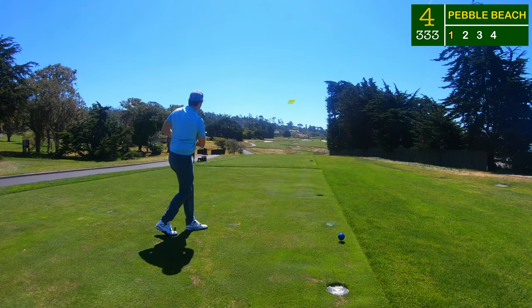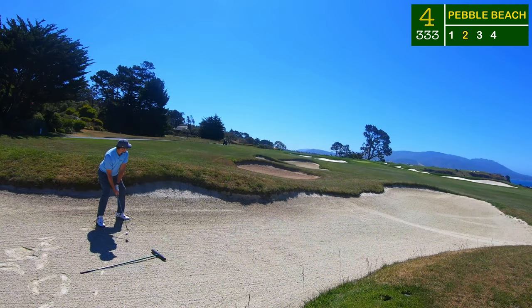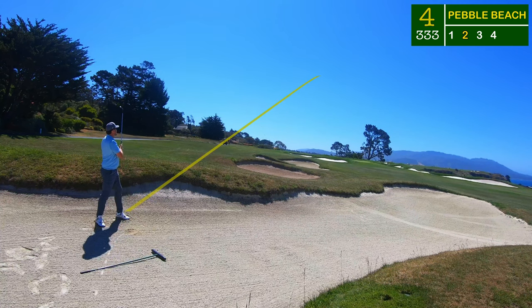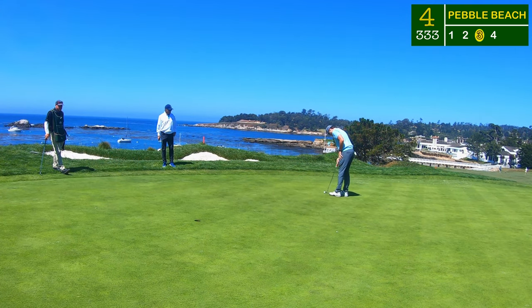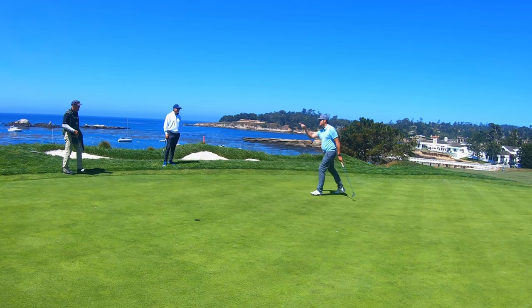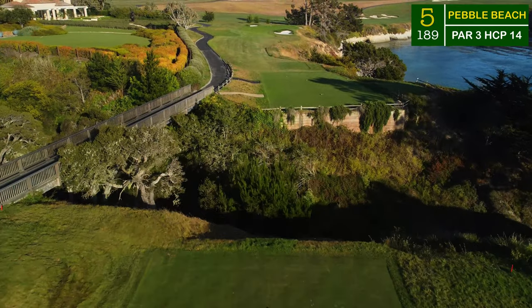Only a four iron for me off the tee — I was afraid my two iron would bring all the trouble into play, but there's trouble all the way down this fairway. The four iron found the fairway. I chipped a 120-yard sand wedge out of the bunker from 80 yards and beautifully left it in the middle of the green. These greens are small so if you're in the middle you should have a makeable look — and boom, 25 feet for birdie. That caddy gave me an excellent read on that putt.